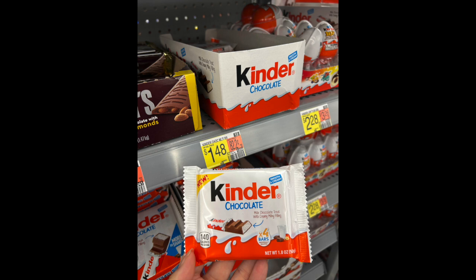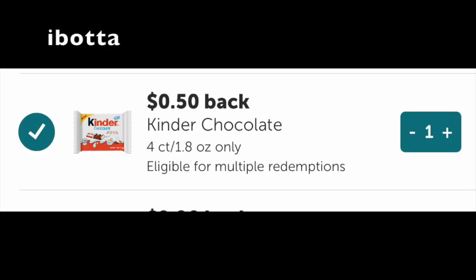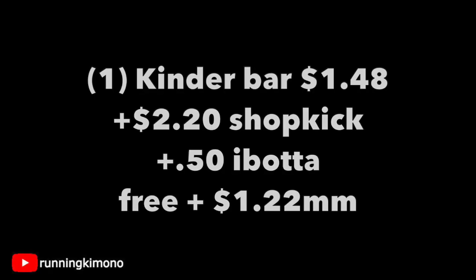The last little deal we're gonna look at here with stacked rebates is this Kinder — it's like a little $1.48 chocolate, four little bricks of the Kinder. Shopkick is giving back 550 points, and for every $2.50 it's like a dollar, so that's quite good. And Ibotta is also giving back 50 cents for the purchase over at Walmart of that four-count Kinder. One of those Kinder bars is $1.48.